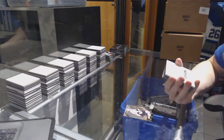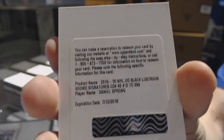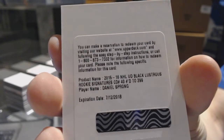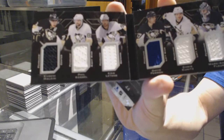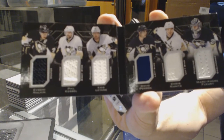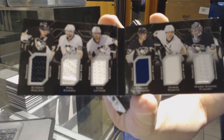We've got a redemption for a lustrous rookie auto, number 299, for the Pittsburgh Penguins — Daniel Sprong. We've got a six-way jersey booklet for the Pittsburgh Penguins — congrats on your pack, Pittsburgh. Evgeny Malkin, Phil Kessel, Kris Letang, David Perron, Chris Kunitz, and Marc-Andre Fleury. Six-way jersey booklet for the Penguins.